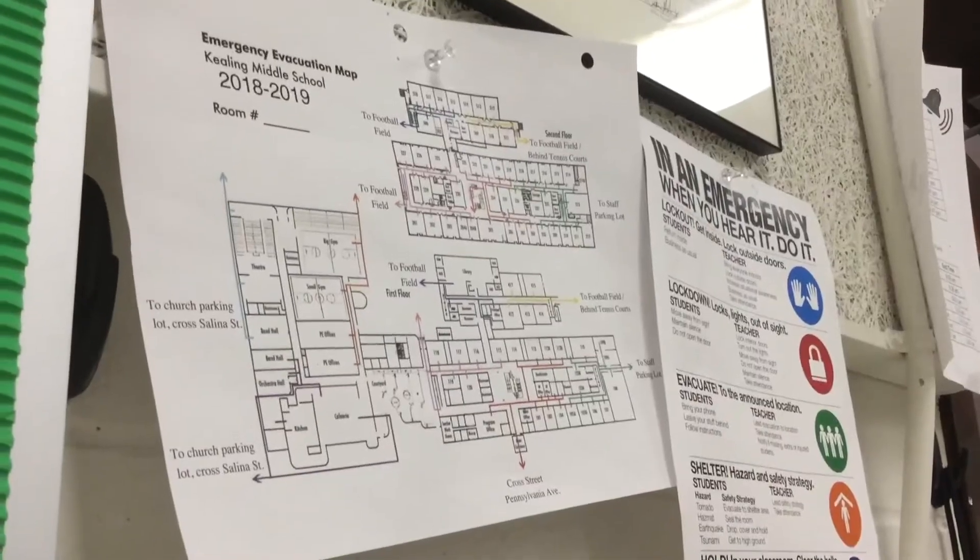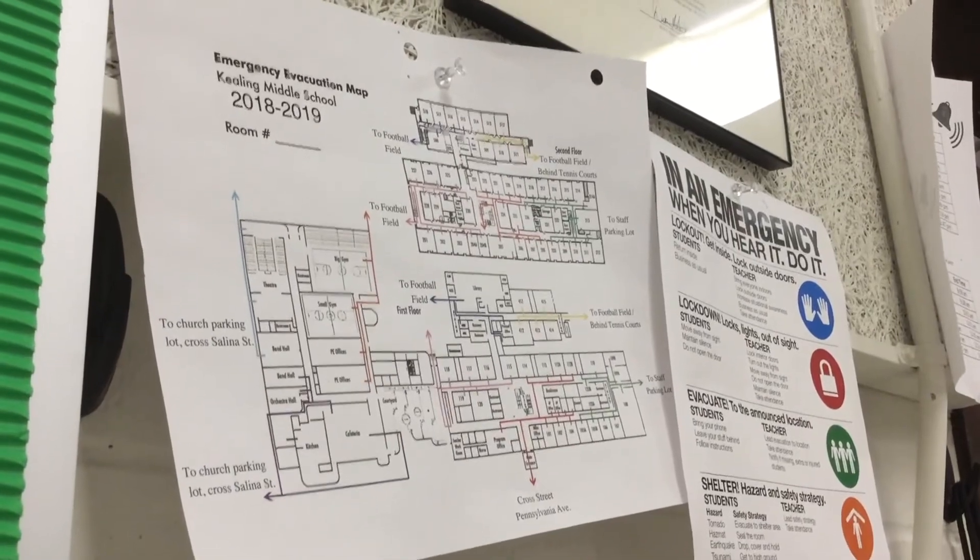I don't like it because when I first got here as a 6th grader, first day, first couple weeks, I was so confused. I feel like it's so unorganized and they should change it.